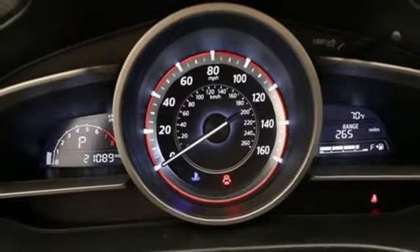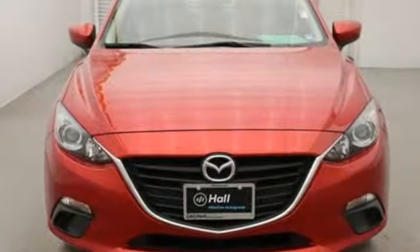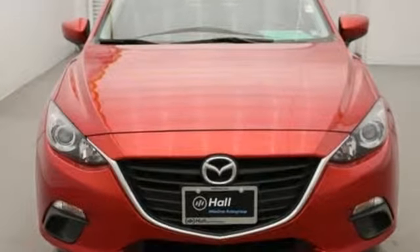Edmunds.com hails the latest Mazda 3, reasserts its place as a premier choice for a small sedan or hatchback. For all the things that drive you, there's Mazda. Stop in for a test drive and make it yours today.